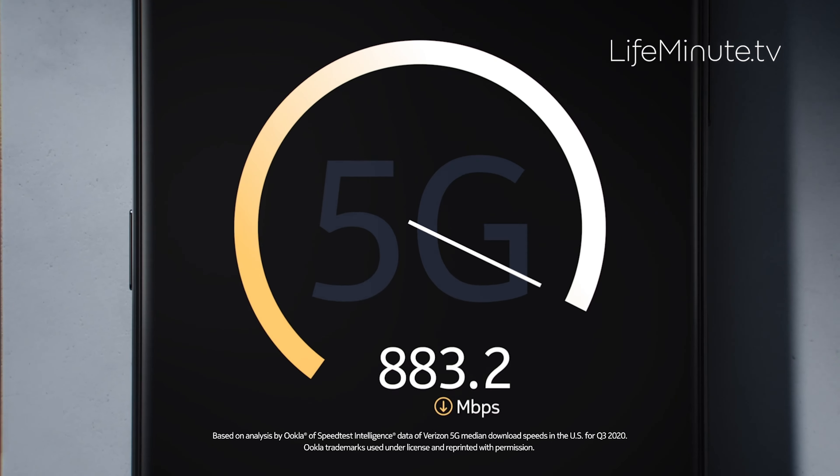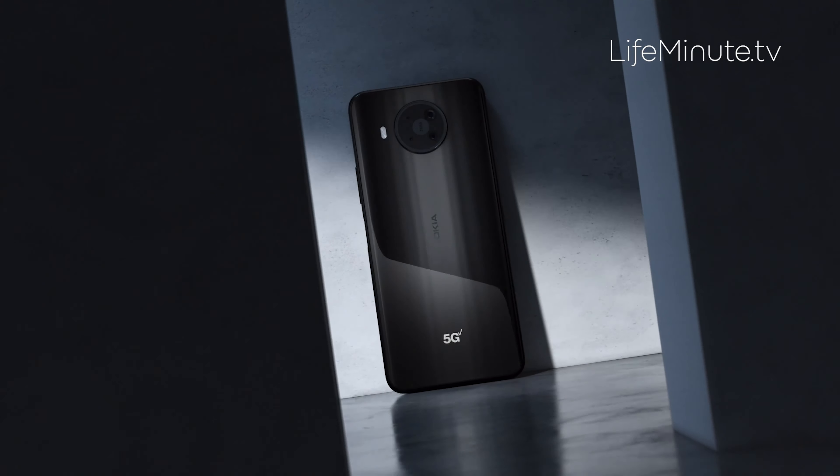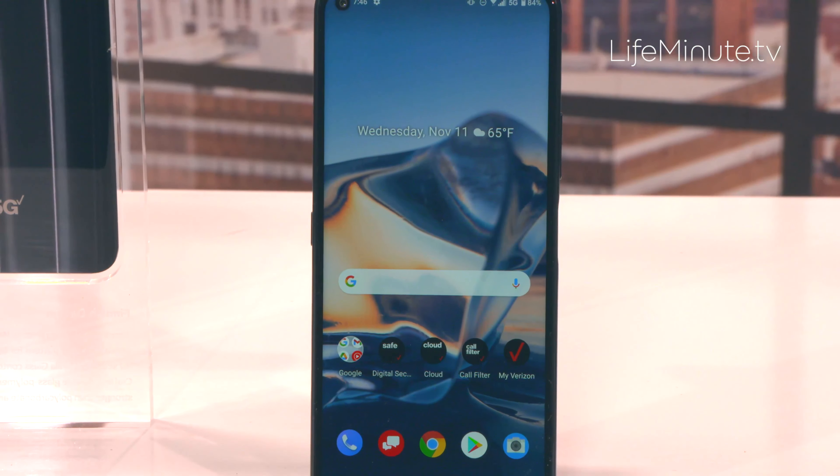Because of the incredible speed of Verizon's 5G network, everything you do will now happen faster — faster sharing, faster streaming, and best of all, the downloads that used to take forever now take just seconds.